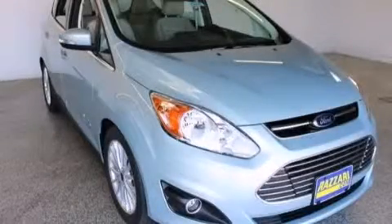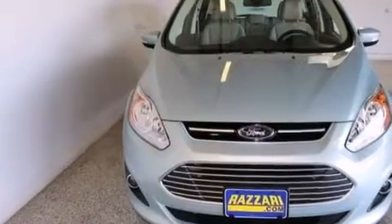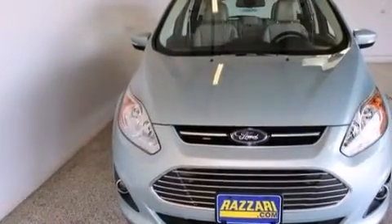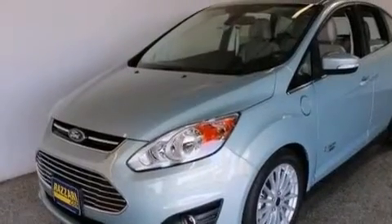This is a brand new 2014 Ford C-MAX Energi. This car has a continuously variable transmission and an inline four-cylinder engine.